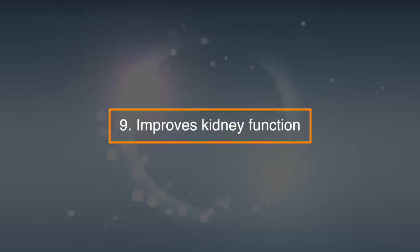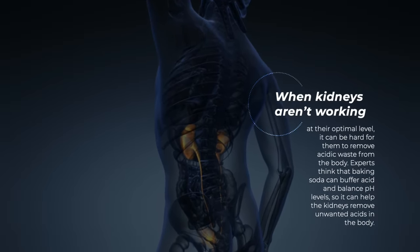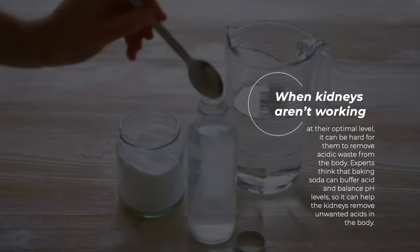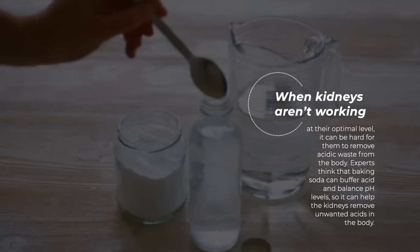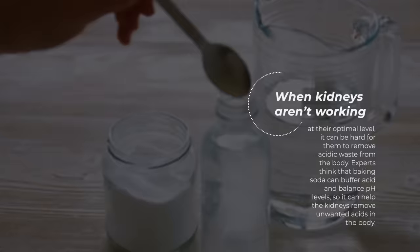9. Improves kidney function. When kidneys aren't working at their optimal level, it can be hard for them to remove acidic waste from the body. Experts think that baking soda can buffer acid and balance pH levels, so it can help the kidneys remove unwanted acids in the body.